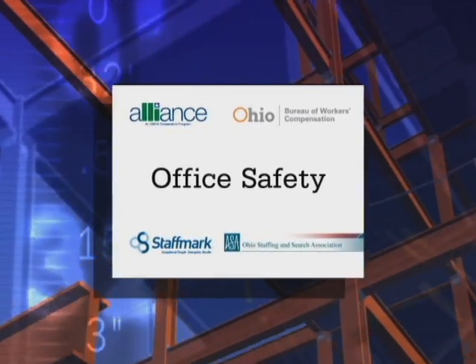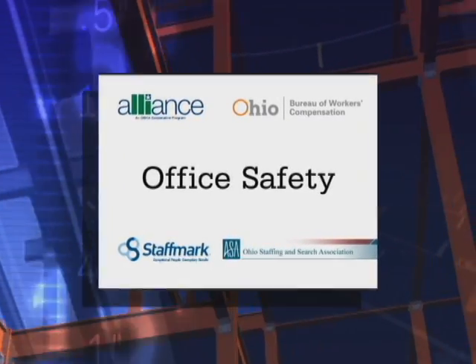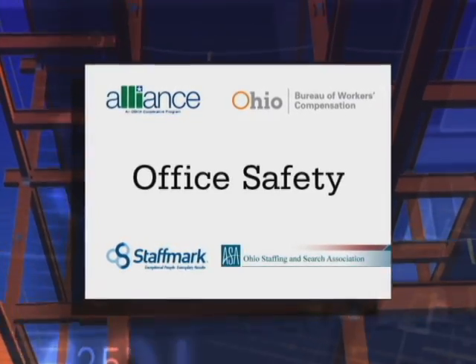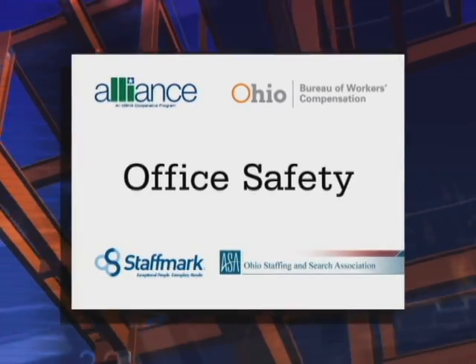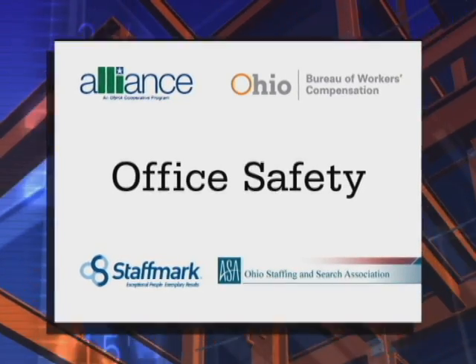Please use this program as a basic introduction and guideline to potential hazards in this type of work. The Temporary Worker Alliance does not intend this program to replace more detailed training called for by federal or state regulations or by company policies.